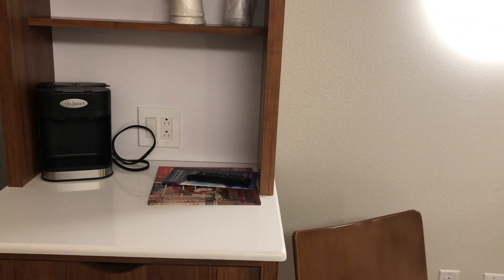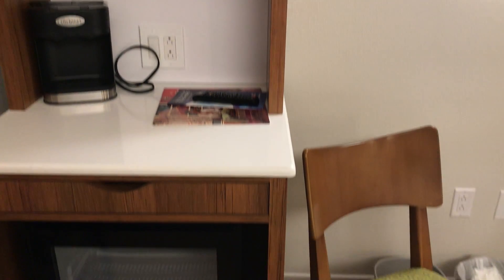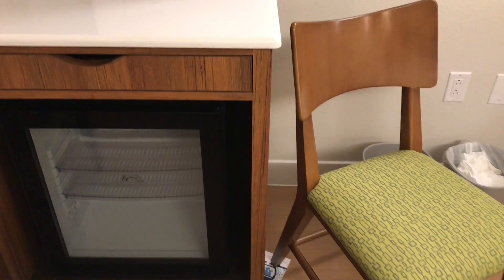They have a Keurig-type coffee maker and a refrigerator.